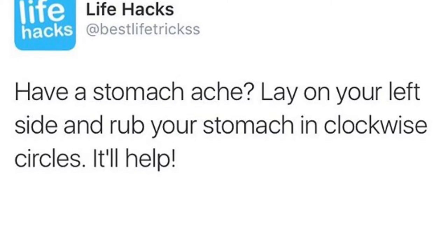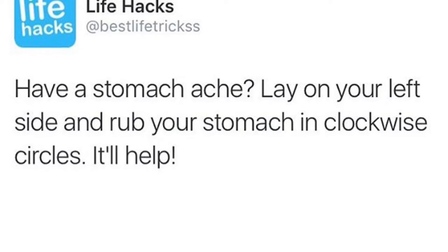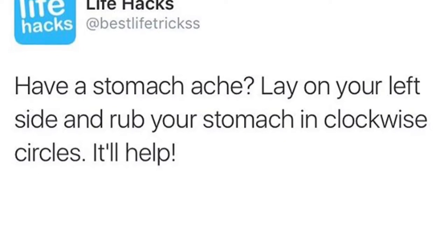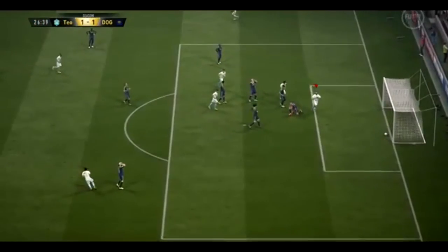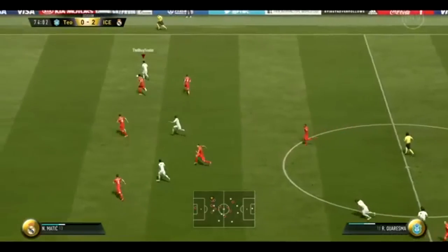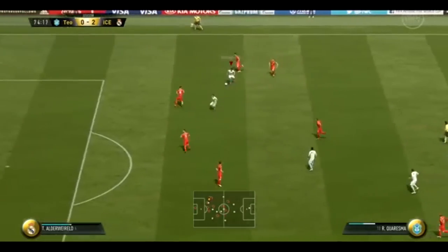Did you know that if you have a stomach ache and you lay on your left side and rub your stomach in a clockwise fashion, it will apparently help? I've got to try this one — and you probably should too.